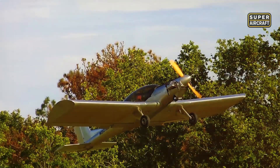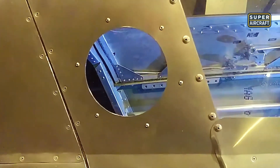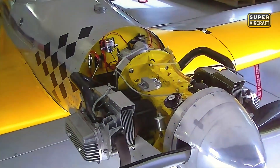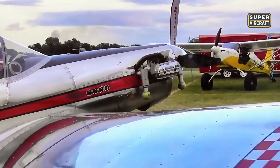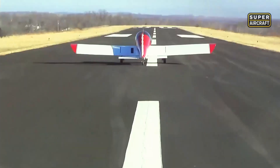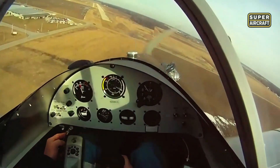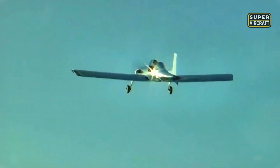Modular kits separating wings, fuselage, and empennage enabled builders to tackle projects incrementally rather than facing overwhelming complexity. The Hummel 2180 Volkswagen conversion producing 85 horsepower provided a power plant that automotive mechanics understood intimately, eliminating the mystique surrounding certified aircraft engines requiring specialized knowledge and expensive annual inspections. Maximum takeoff weight reaching 620-650 pounds included pilot and fuel, creating an aircraft that operated under sport pilot rules without requiring medical certificates.